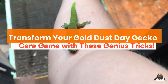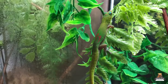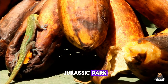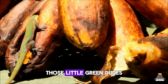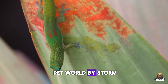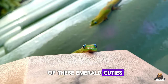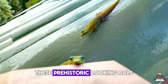Transform your gold dust day gecko care game with these genius tricks. Hey there, reptile peeps! Ever seen a commercial with a gecko that looks like it just stepped out of Jurassic Park? We'll spill the tea on that later. Those little green dudes are gold dust day geckos, and they're taking the pet world by storm.